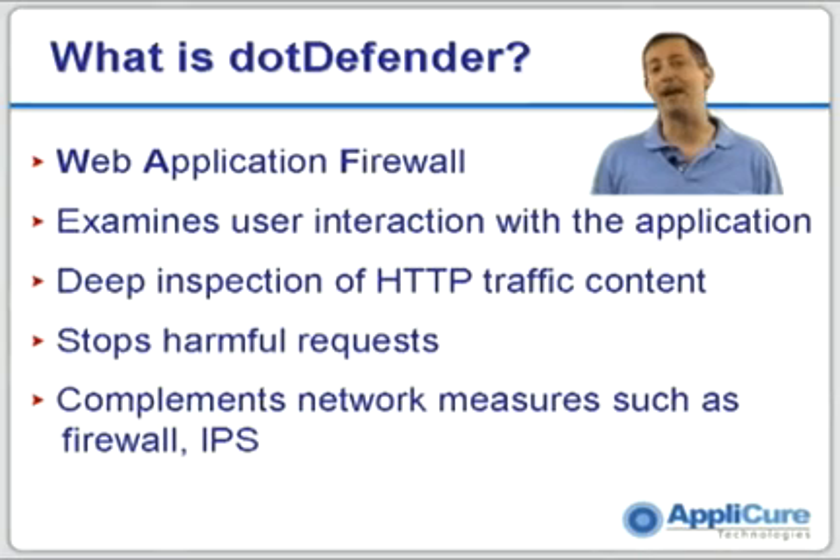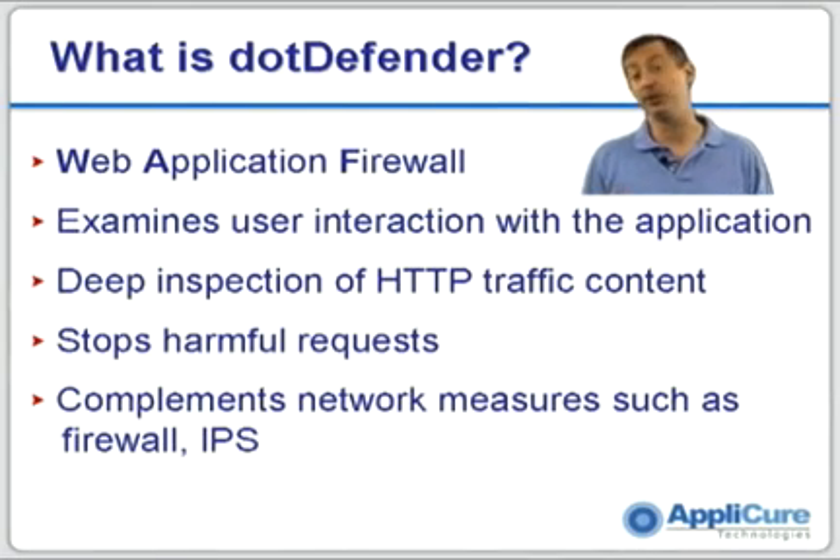DotDefender is a web application firewall, and that means that it examines user interaction with web applications. It does a deep inspection of HTTP content and will stop any harmful requests. It's very complimentary to any network security measures that might be in place, such as a firewall or an intrusion prevention system.